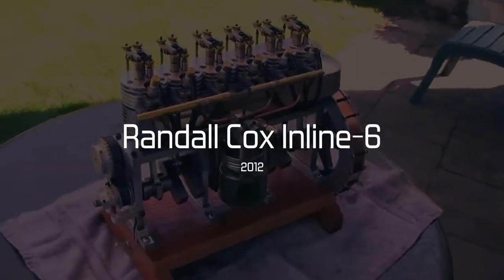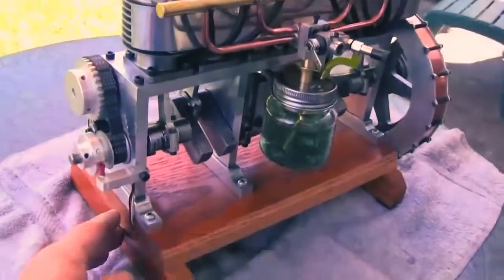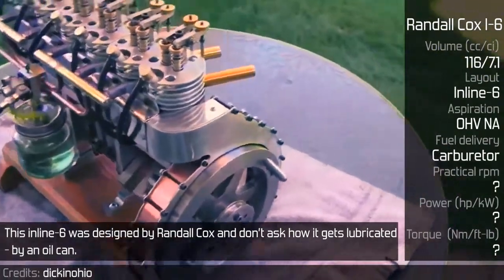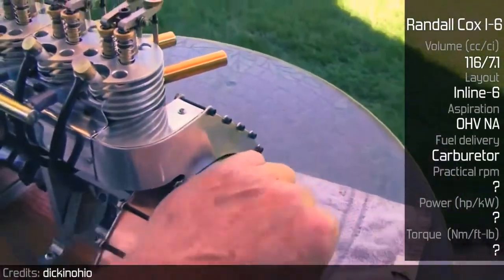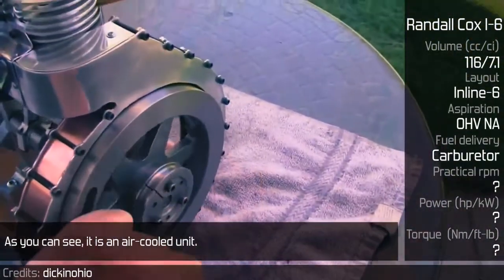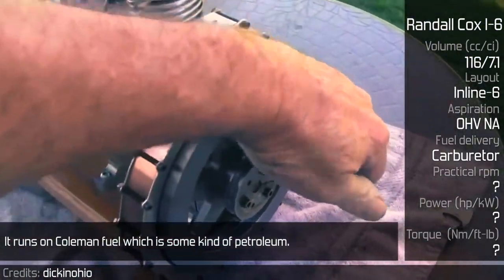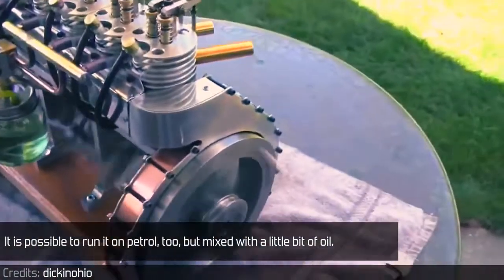Randall Cocks Inline 6. This inline 6 was designed by Randall Cocks, and it gets lubricated by an oil can. As you can see, it is an air-cooled unit. It runs on Coleman fuel, which is some kind of petroleum. It is also possible to run it on petrol, mixed with a little bit of oil.